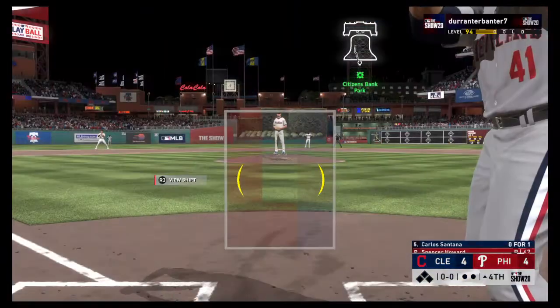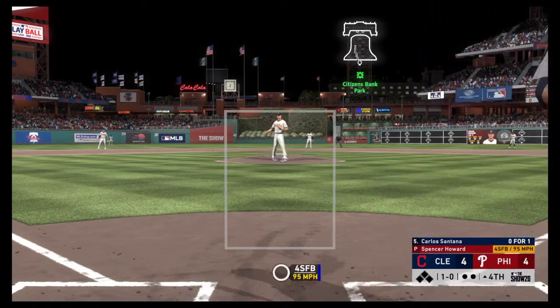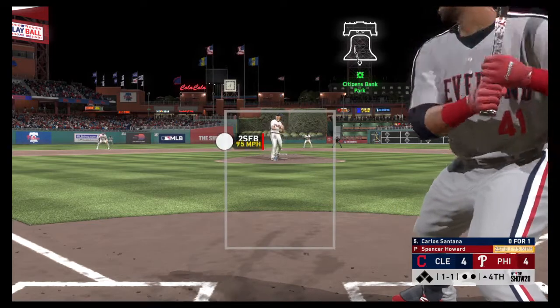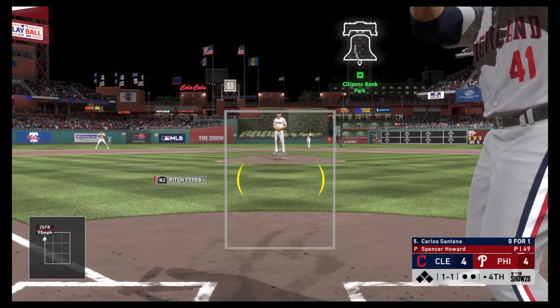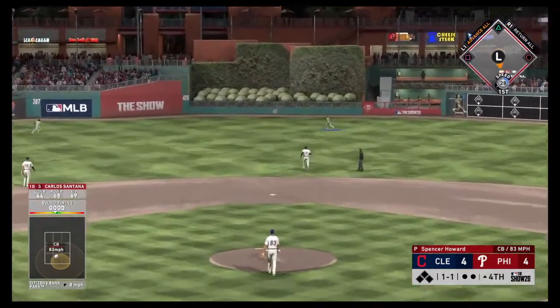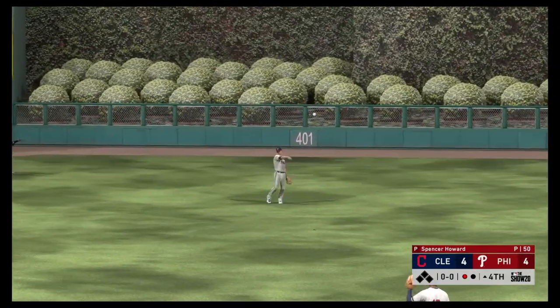All set for the start of the fourth, and set to go is veteran first baseman Carlos Santana. First pitch of the inning is taken downstairs for a ball — it's 1-0. It's been a rough one so far — four runs through three innings. It's about time to get that pitch count down or he won't be out here very long. One ball, one strike. Halfway to a hundred pitches. Lifted in the air to center field — Kingery is there and he has it for the first out.